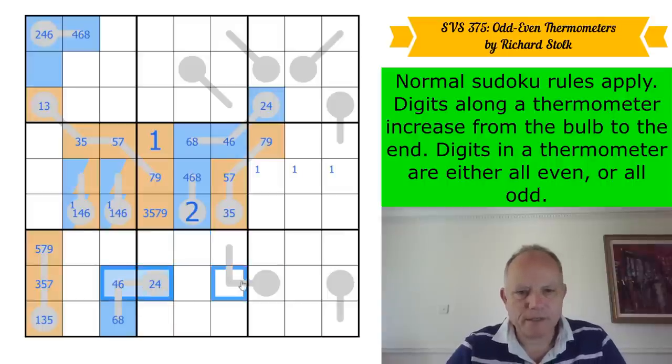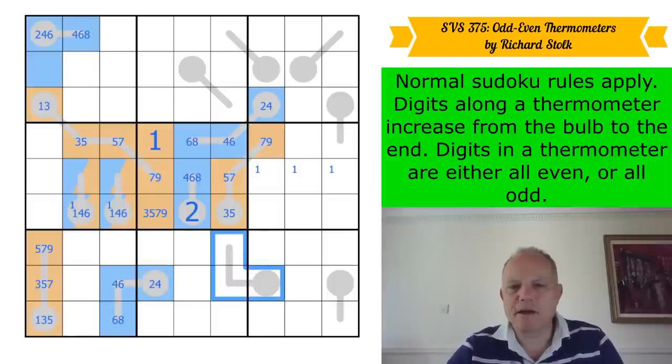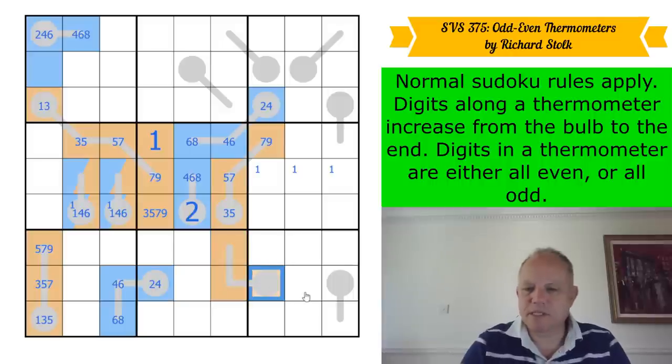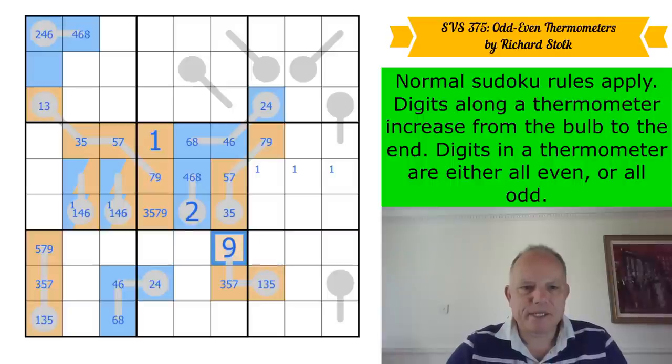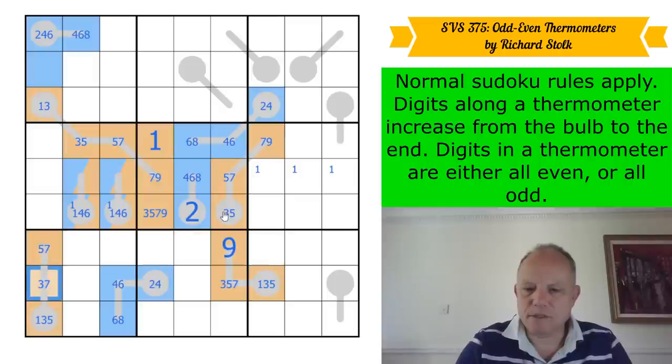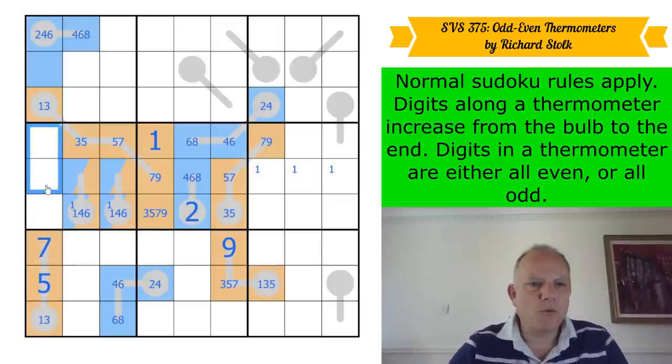These two thermos can't both be even — there are only four even numbers, and since eight couldn't be any of these because there's always a tip that has to be higher, they're not both even. So that one is odd — one, three, or five; three, five, or seven; five, seven, or nine. There's a three-five-seven triple, so that's a nine! That's our first digit placed on a thermometer.